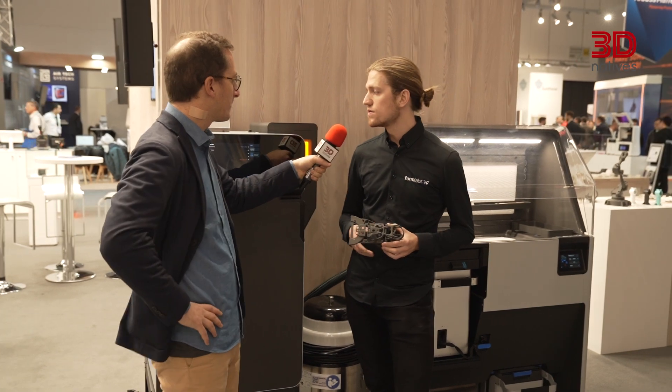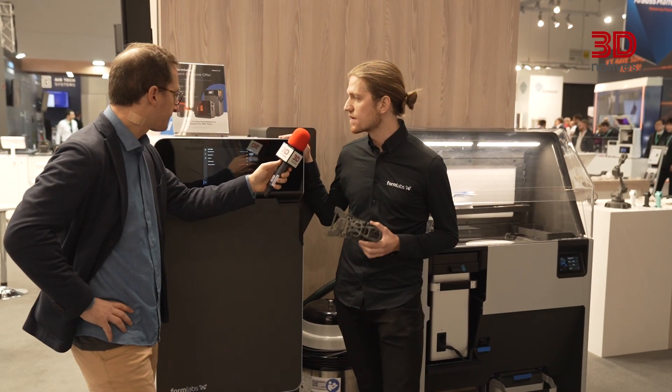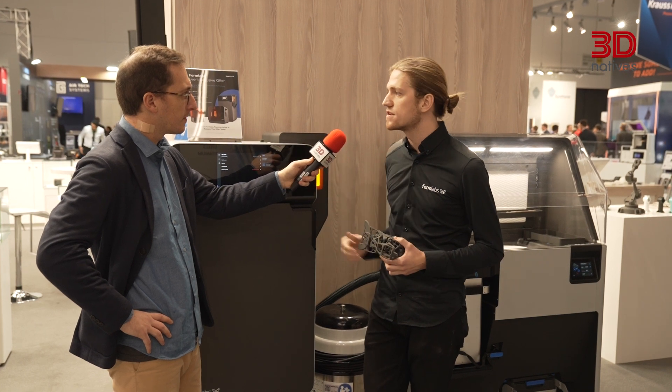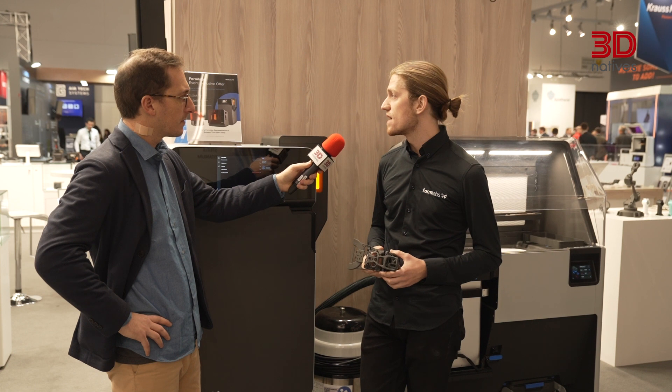What are the two different technologies you are showcasing here at Formnext, and what are the advantages compared to other technologies? This part was actually produced on the Fuse One Plus, which is our SLS machine. It has utilized almost six different nylon powders with a range of different additives and fills. We also have a range of SLA resin-based printing technologies around our booth, along with over 35 materials in our full product portfolio.